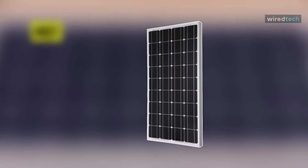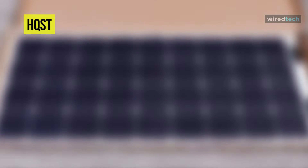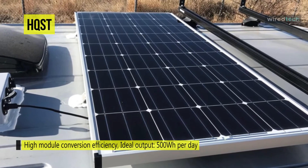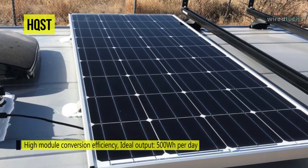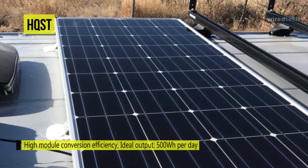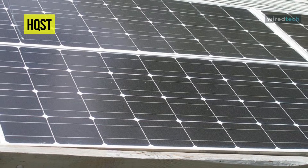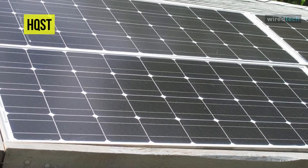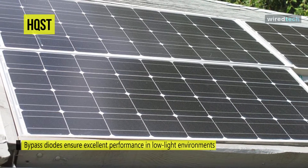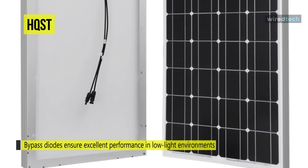The HQST monocrystalline solar panel offers a high module conversion efficiency with an ideal output of 500 watt-hours per day. The bypass diodes minimize power drop caused by shade and ensure excellent performance in low-light environments. Its monocrystalline panels come with high-efficiency solar cells that help increase space efficiency. The anti-reflective, high-transparency, low-iron tempered glass comes with enhanced stiffness and impact resistance.